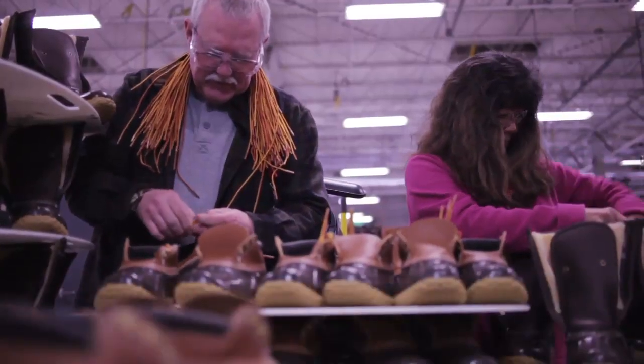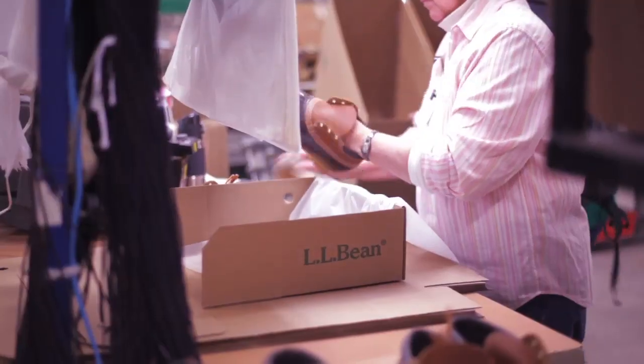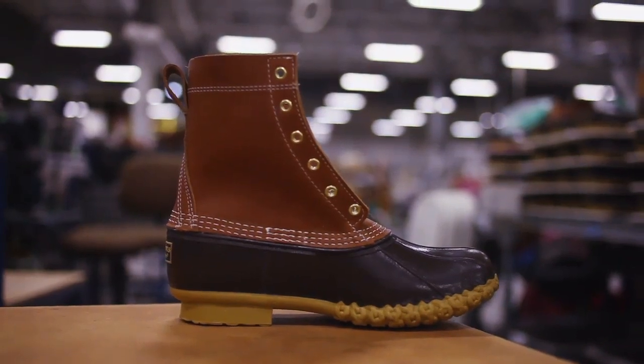I would say each and every boot is checked by 6 or 7 people down the line. When that comes off that line, boy, that's a nice looking boot.